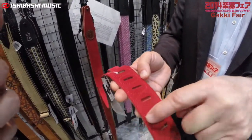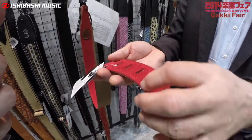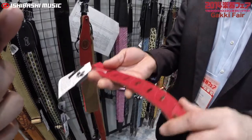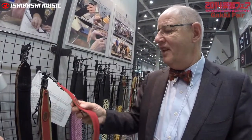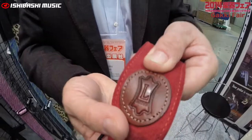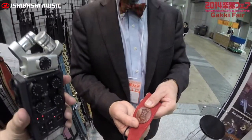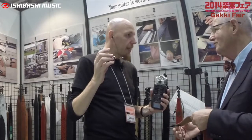All the stitching around there is not only attractive but it also serves a function — to keep the two pieces of leather together. Strength and integrity. And we're very particular about our logo, so we use that embossing machine from Italy to make sure the logo really pops.